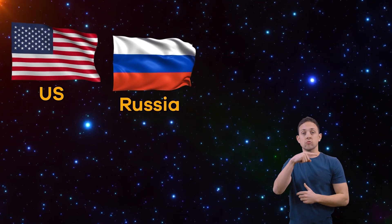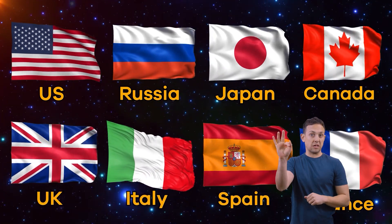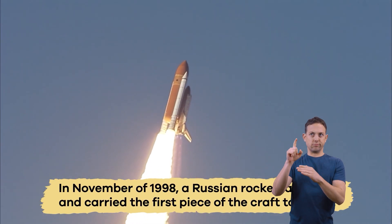Some of these countries include the US, Russia, Japan, Canada, the UK, Italy, Spain, France, and more. In November of 1998, a Russian rocket launched and carried the first piece of the craft to space.